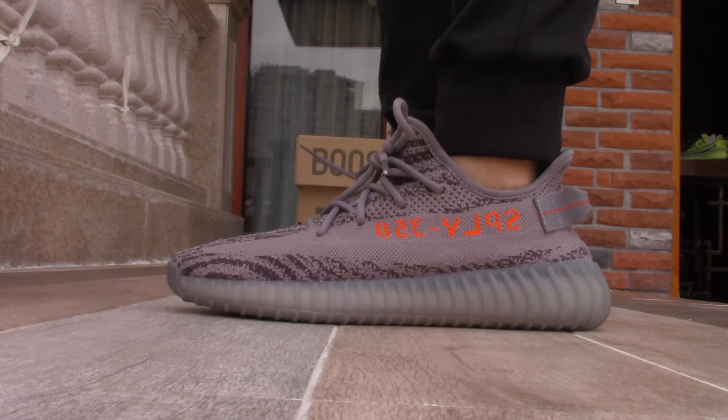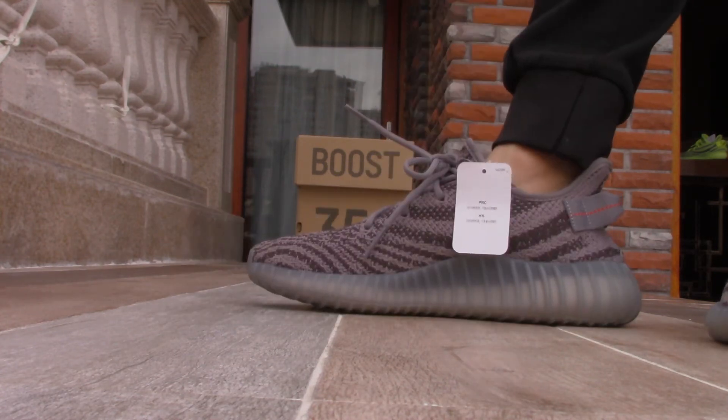Yeah, these shoes are all sizes available now. You guys can go to order on our website now.